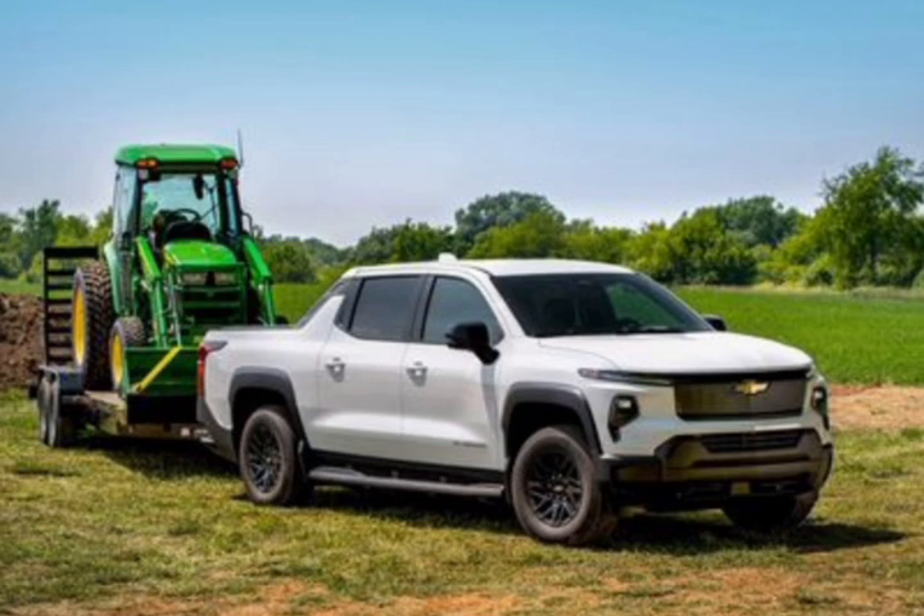Chevy currently says starting prices will range from $50,000, $60,000, $70,000, $80,000, and more. Of course, it remains to be seen if any of those pricing targets will rise before the trucks start reaching dealerships.